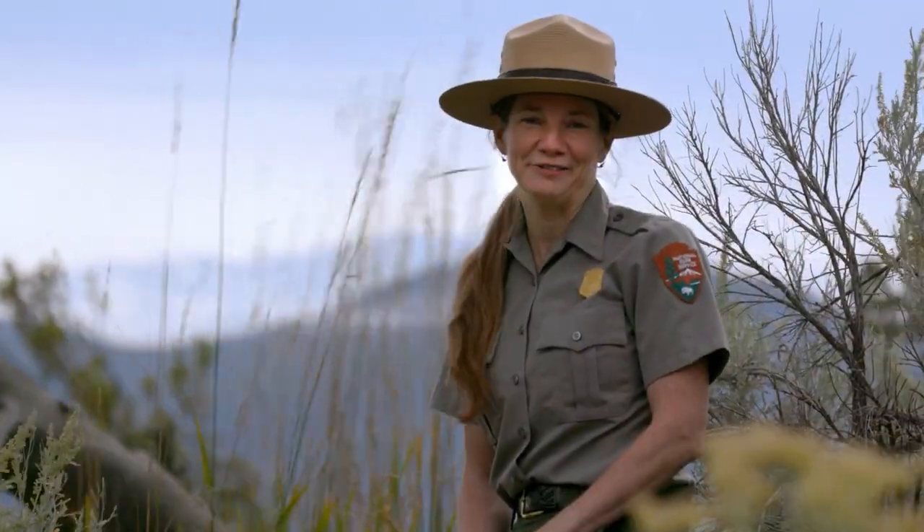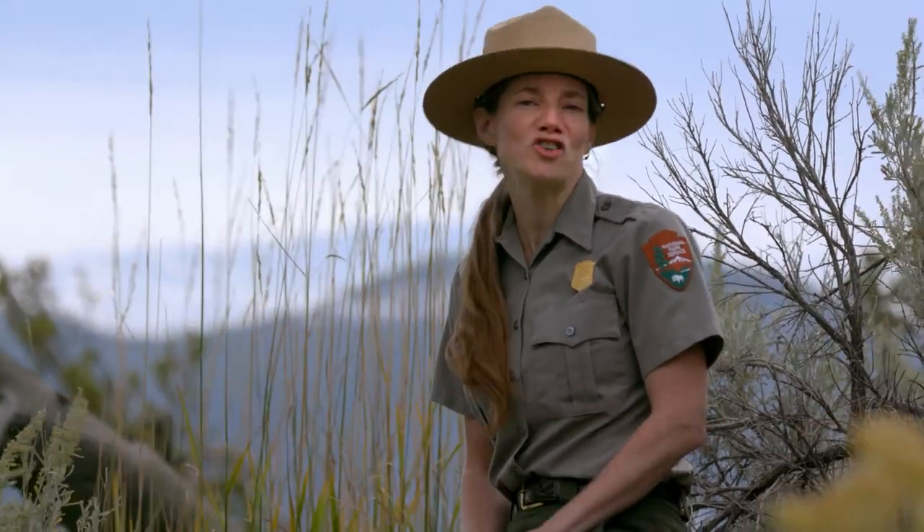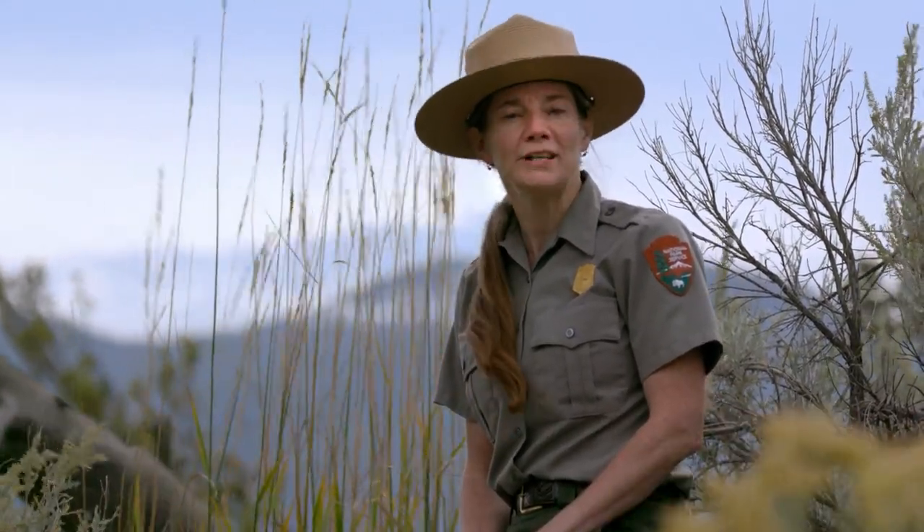Welcome to Yellowstone. The human stories of Yellowstone reach back 11,000 years and include your journey today. What drew you to Yellowstone?